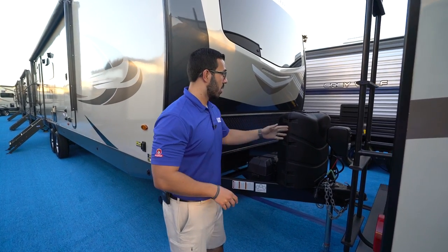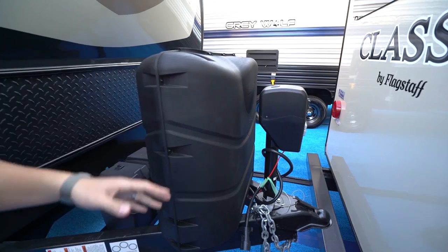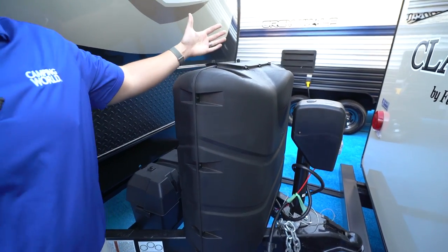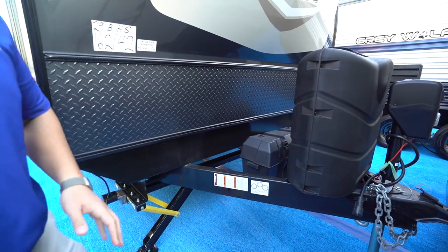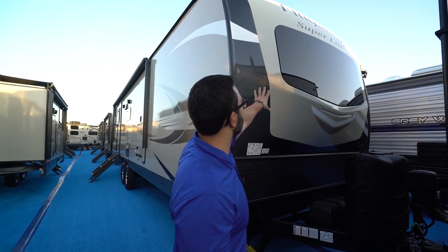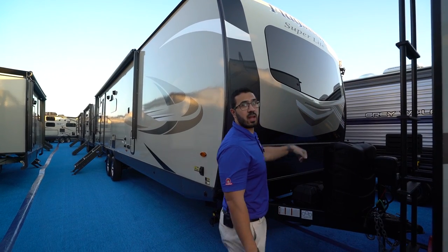Now let's look at some of the outside features on the Flagstaff 29BHS. Right up front is a power tongue jack, which makes it a lot easier to hook up and disconnect from your tow vehicle — just flip a switch and it raises or lowers the tongue. There's also an LED light on there for extra visibility at night. Directly behind that, you have two 30-pound propane tanks — most manufacturers give you two 20s, but this has two 30-pounders. They're easy to access: just undo two thumb screws and lift the door. Right behind that are two batteries on the rails, so bigger propane tanks and dual batteries let you camp longer. Up front there's a little diamond plating to help protect the front end from rocks and debris, and you can see the beautiful front three-quarter cap with a windshield and an LED light strip for an aesthetic piece at night.